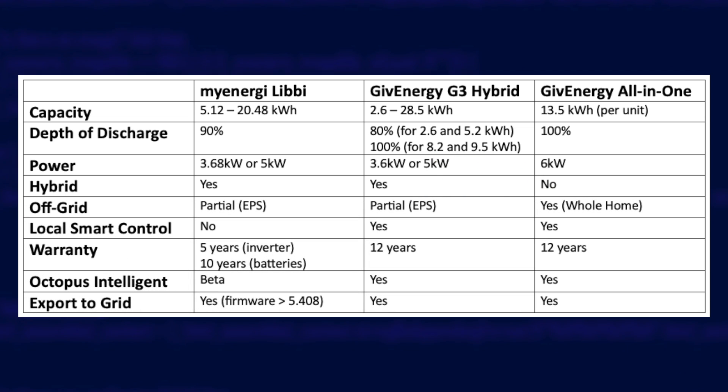Looking at the rest of the specs, all solutions have an option allowing you to keep things powered during a grid outage. For the Libby and GiveEnergy hybrids this uses a specially wired EPS circuit — perhaps to your lights or a dedicated emergency socket — managing only a couple of kilowatts maximum, so it's not really designed for your whole home, though with careful planning it is possible. The all-in-one provides whole home backup by design, using the gateway to automatically disconnect you from the grid when there's an outage.